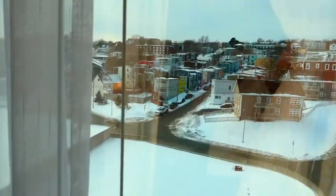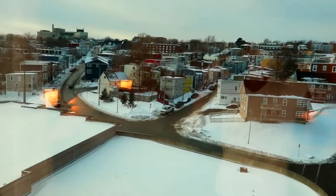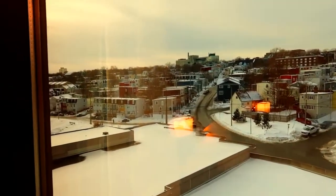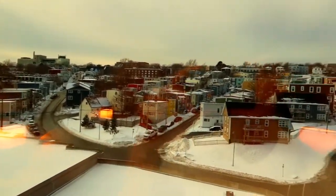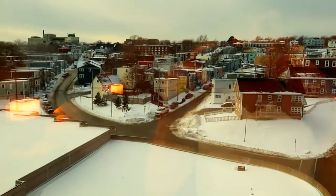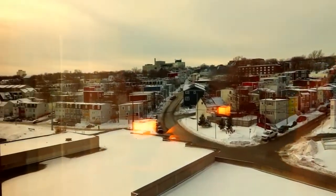Let's take a look outside. Snow everywhere, but it looks so pretty. This is St. John's Newfoundland, guys. It is so small town, but it is so beautiful.